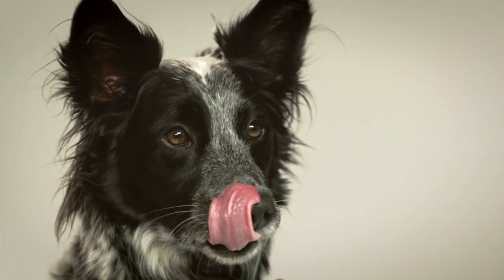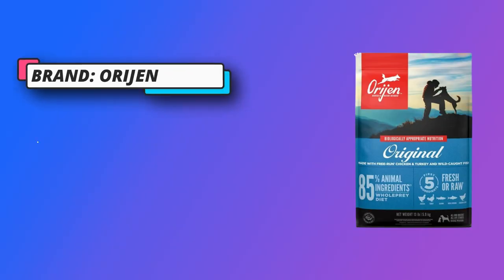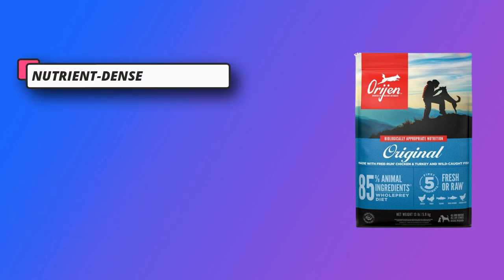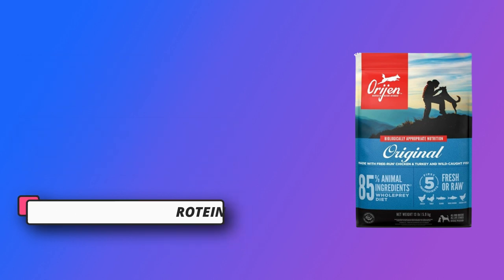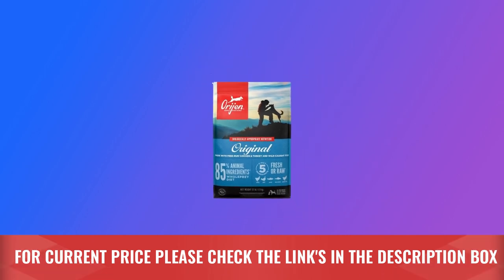The first 5 ingredients are free-run chicken, free-run turkey, flounder, whole mackerel, and chicken liver to provide your dog with a strong source of protein, vitamins, and minerals. Dry dog food made in the USA with quality ingredients from around the world. These diets are packed with up to 85% animal ingredients, making them rich in animal protein. For current price, please check the links in the description box.